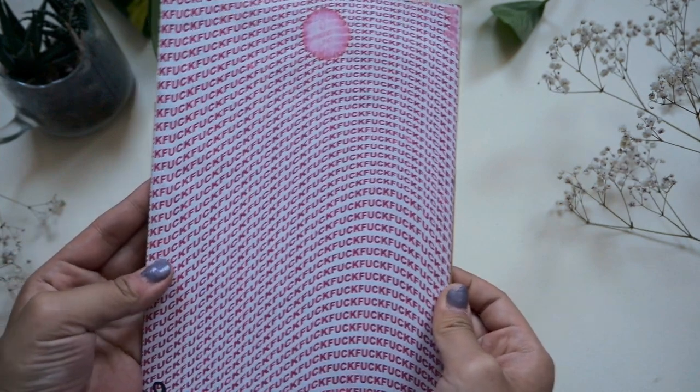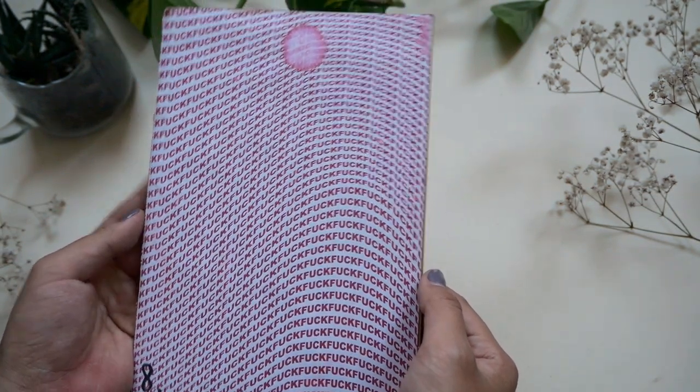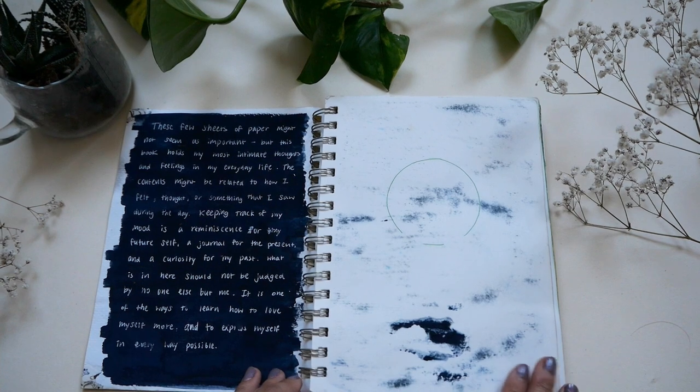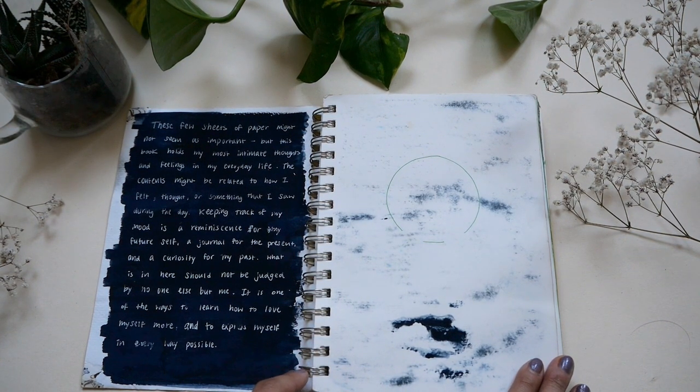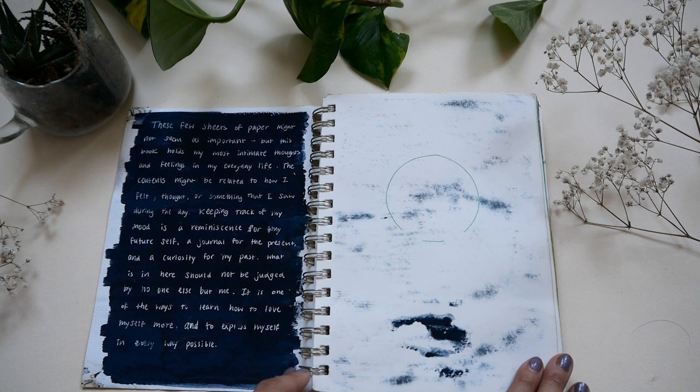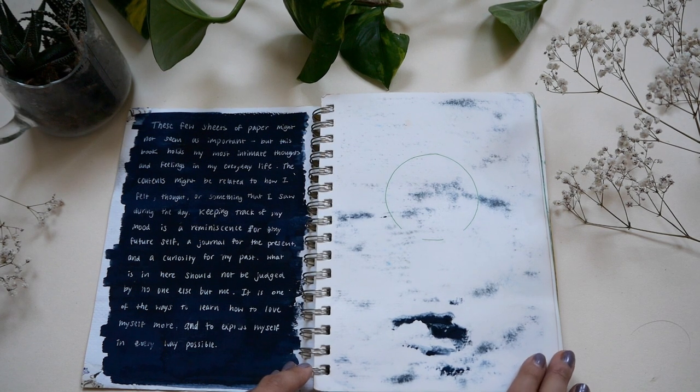This is also a cover I actually made on Illustrator. This one is more for my paintings. These few sheets of paper might not seem as important, but this book holds my most intimate thoughts and feelings in my everyday life. The contents might be related to how I felt, thought, or something I saw during that day. Keeping track of my mood is a reminiscence for my future self — a journal for the present and the curiosity for my past. What is in here should not be judged by anyone else but me. It is one of the ways to learn how to love myself more and to express myself in every way possible. That is beautiful.